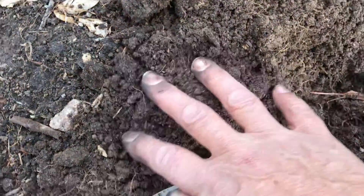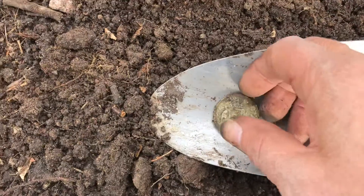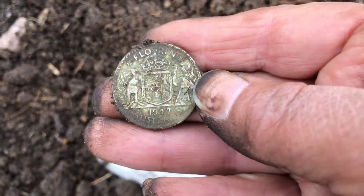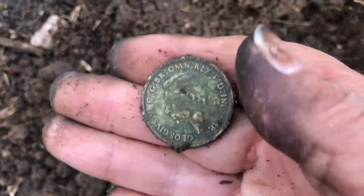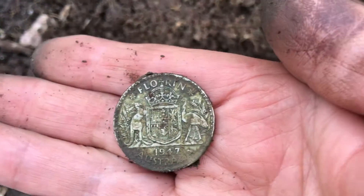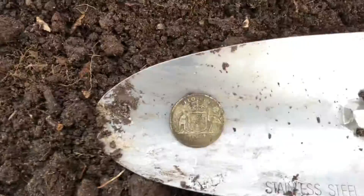Look how shallow that was — not even an inch — and in nice wet soil. It's a 1947 florin! How beautiful is that? It's been a while since I found a florin, so I'm very excited about that. It's in good condition too. Thanks for looking.